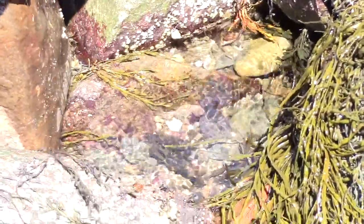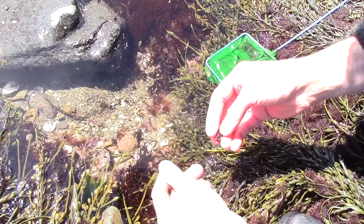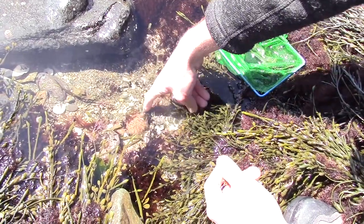They're hiding under really big rocks, so we should be able to see some small crabs. We'll look for sea urchins. We moved this rock and we found actually a lot of animals under here — we found some sea urchins right here.